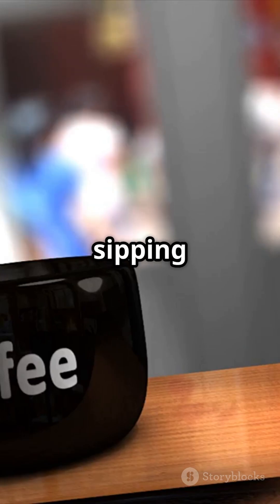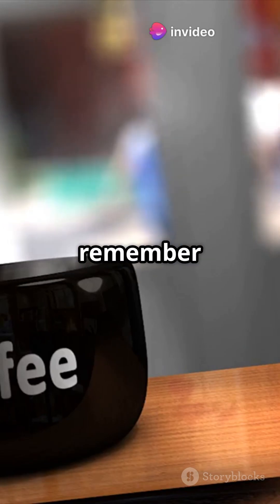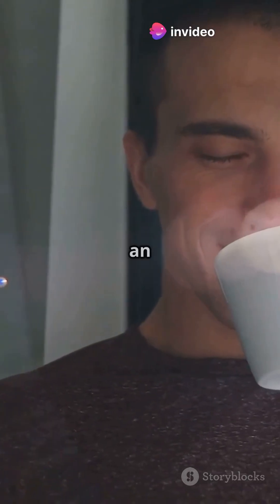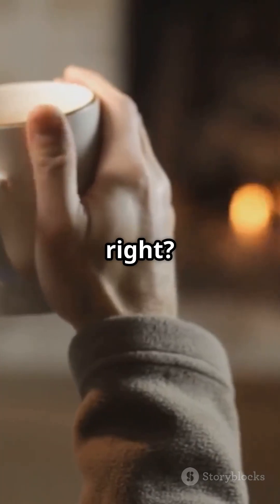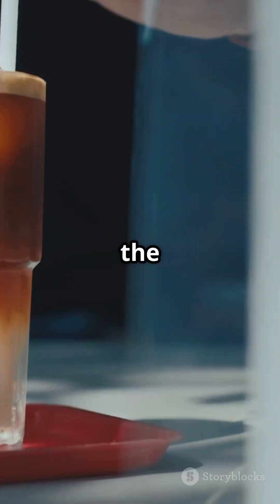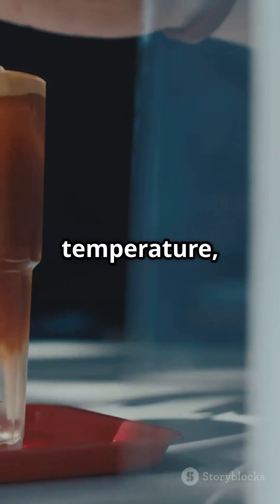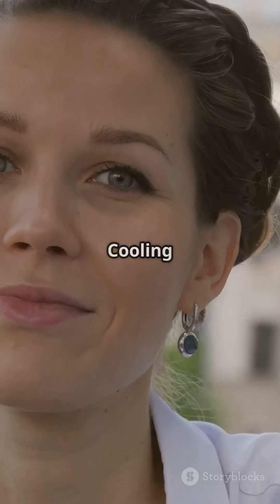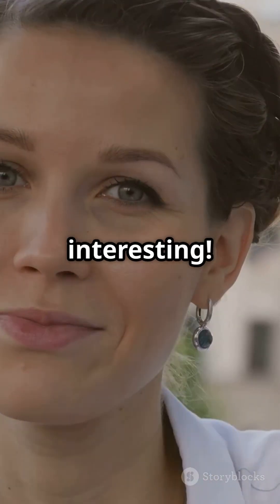So, next time you're sipping on a hot drink — whether it's coffee, tea, or hot chocolate — remember Newton's law of cooling. It's the reason you've got to drink up before it becomes an iced latte or a lukewarm disappointment. Pretty cool, right? Or should I say, pretty cooling? The next time you find yourself waiting for your hot drink to cool down to the perfect temperature, you'll know exactly what's happening. And that's Newton's law of cooling in action, making your everyday experiences a little more scientific and a lot more interesting.